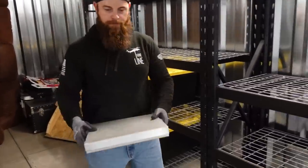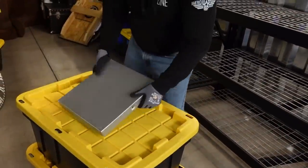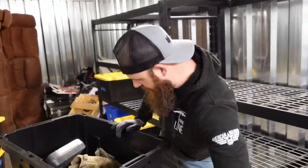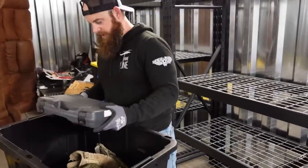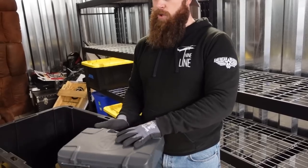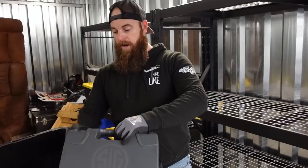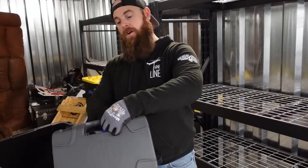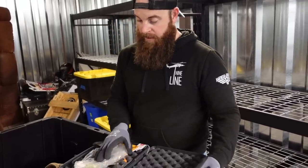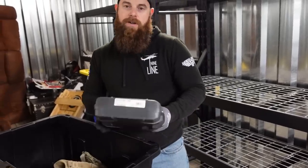We also have not gone through these two tubs. There's a SIG box, which is a gun box, but I can tell you right now it ain't heavy enough for a SIG. Sometimes the boxes themselves are worth a decent amount of money — we will look this up. This SIG box alone is probably worth about 20 bucks.